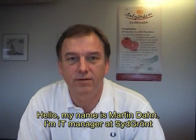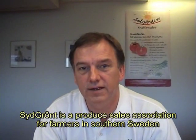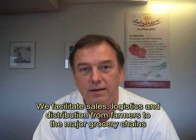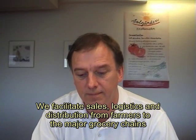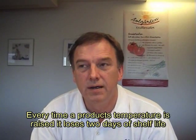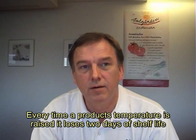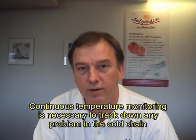My name is Martin Dahn and I am IT manager at Sydgrönt, which is a production organization for Swedish vegetables in southern Sweden. We work with manufacturing and logistics, including handling of materials out to the large retailers. Temperature for us is a very important topic. Every time you warm up the product, you lose a few days at the end. To be able to monitor all devices and their temperatures, you need a continuous measurement.